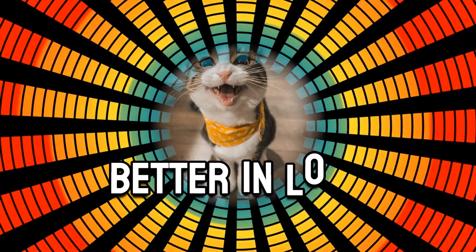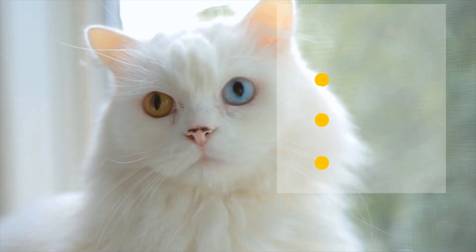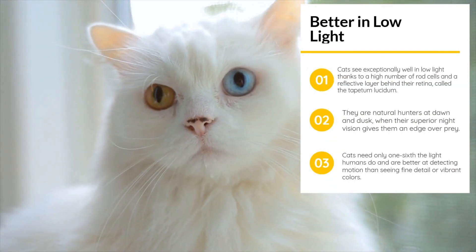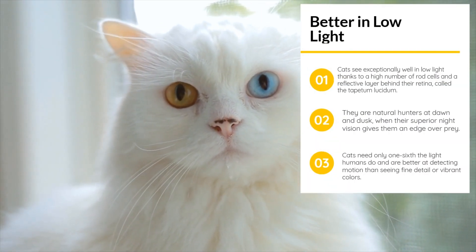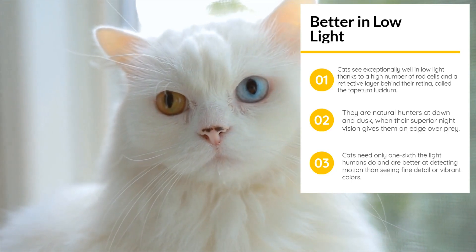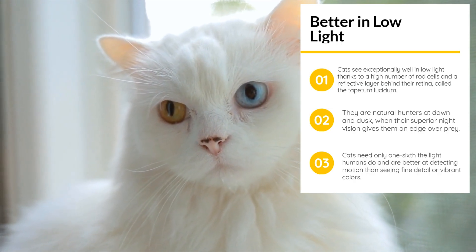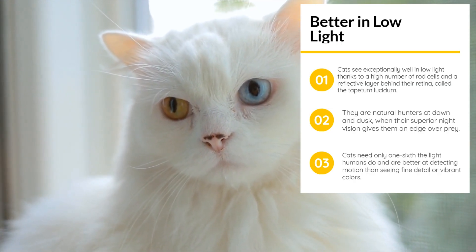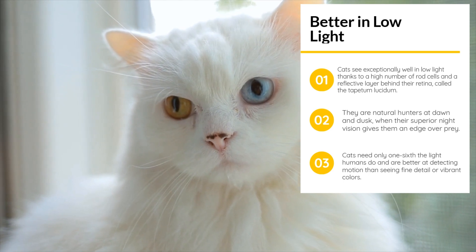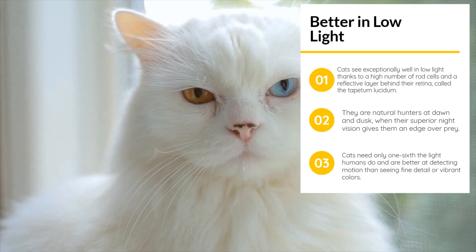Cats' eyes work best in dim conditions. With more rod cells and a reflective layer behind the retina, they can see in low light much better than humans. That's why cats are excellent hunters, especially at dawn and dusk. While human vision prioritizes color variations and sharp vision, feline vision excels at detecting motion in the dark. Cats need only one-sixth the amount of light humans do to see well.